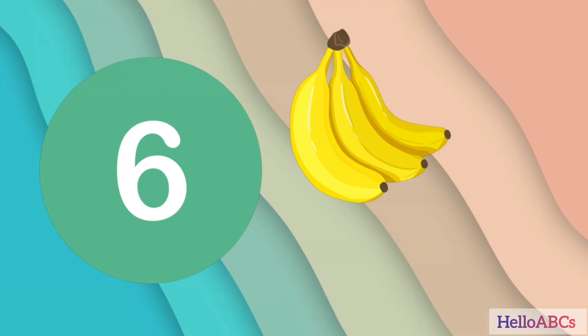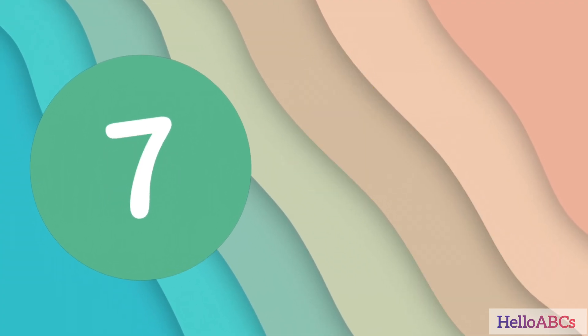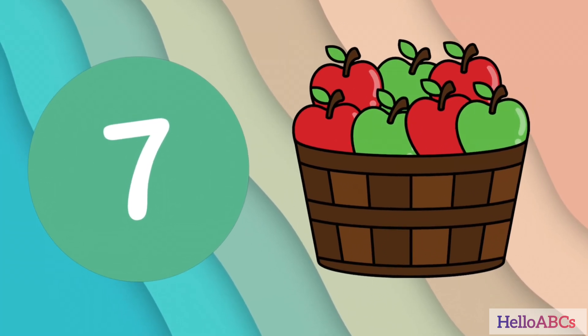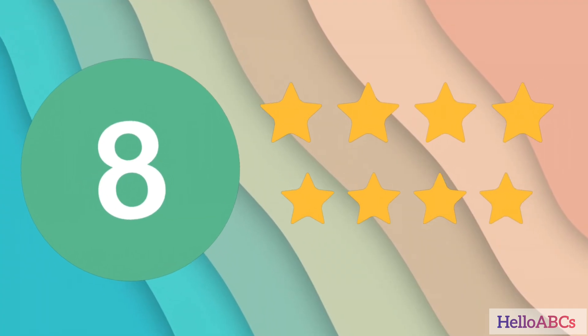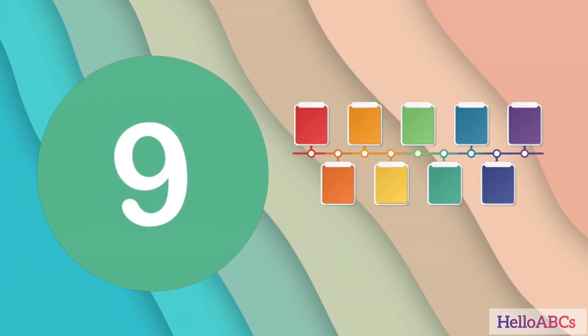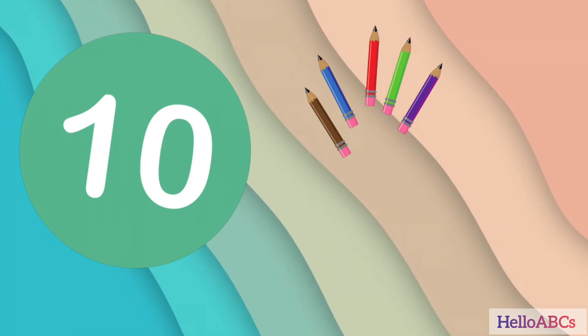6 Bananas. 7 Apples. 8 Stars. 9 Colors. 10 Pencils.